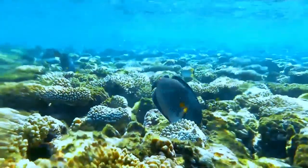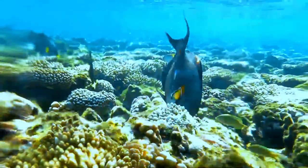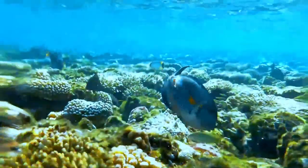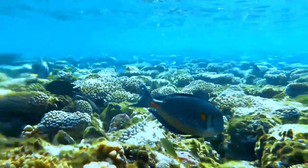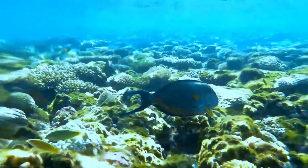The Sohal Surgeonfish, or Sohal Tang, is a Red Sea endemic. Its striking blue and white horizontal stripes have made it what many consider the poster fish for the Red Sea reef environment. It is a valued aquarium fish.